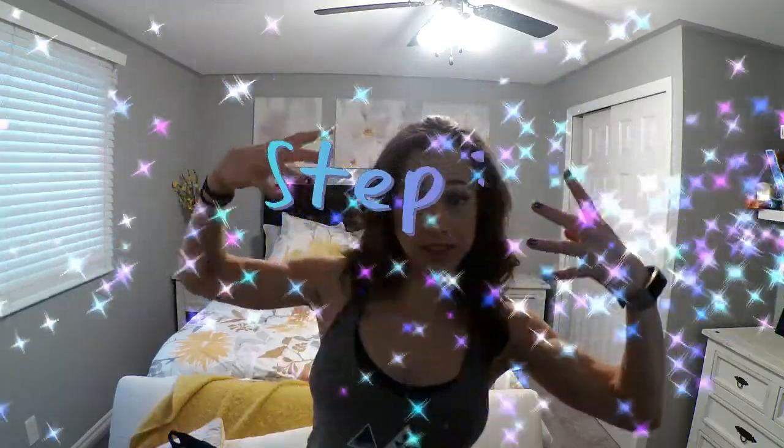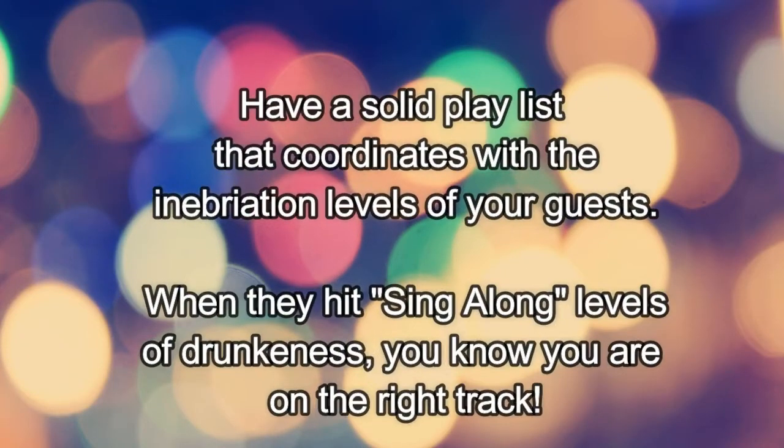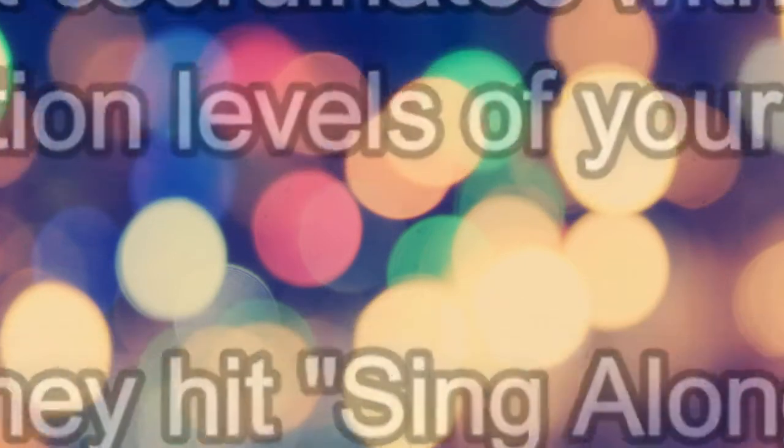Step number eight: have a solid playlist that coordinates with the inebriation levels of your guests. When they hit sing-along level of drunkenness, you know you're headed in the right direction.